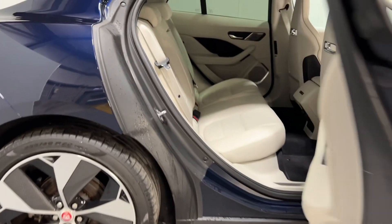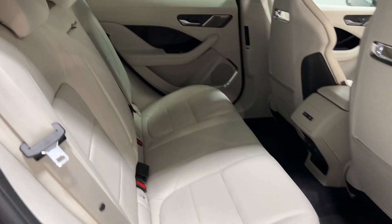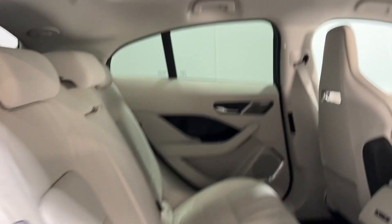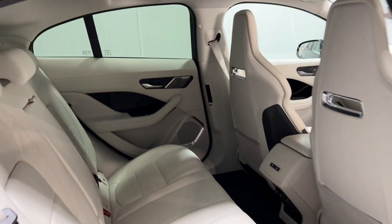Moving into the back of the vehicle, plenty of space inside. That lovely full leather ivory interior really lightens up the back with the panoramic roof as well.